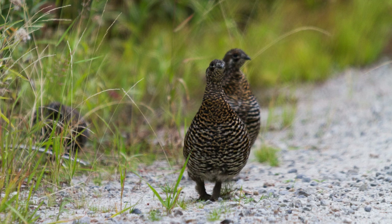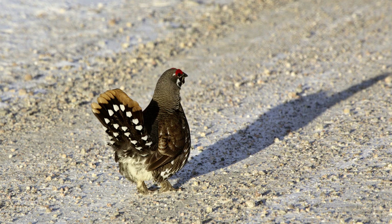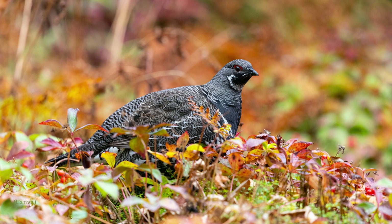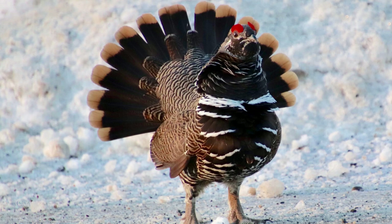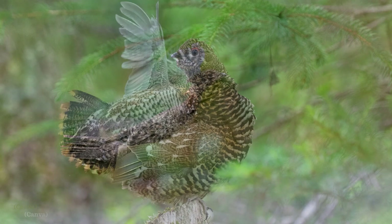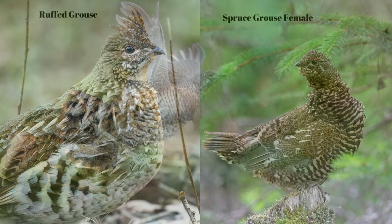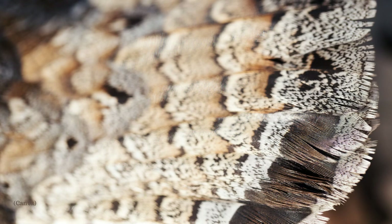Spruce grouse are very similar in size to ruffed grouse, but slightly smaller. They can look very different depending upon their sex. Males can be identified by having black colors on their feathers on the lower or mid parts of their body and gray colors above, with a red patch of skin over their eye. Females can be identified by their reddish-brown-grey pattern feathers and white bars on their bellies. A spruce grouse has a dark tail with a pale colored band on the end, while the ruffed grouse has a lighter colored tail with a black band along the tip.